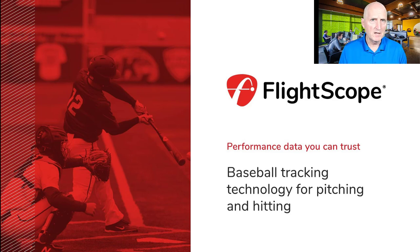Hello, I am David Maybury, the Baseball Application Specialist at FlightScope.